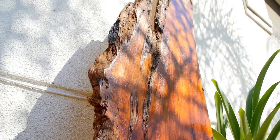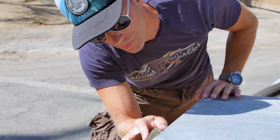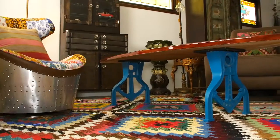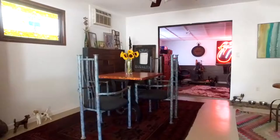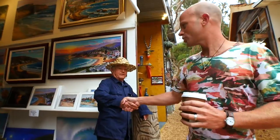The jagged, undulating edges of these tree slabs, which I incorporate into benches, coffee tables, bars, and dining tables — I marry my cast-iron legs to these slabs and sell them. The Laguna Beach people love them.